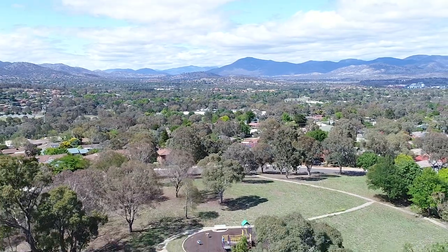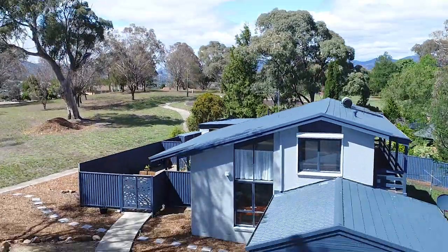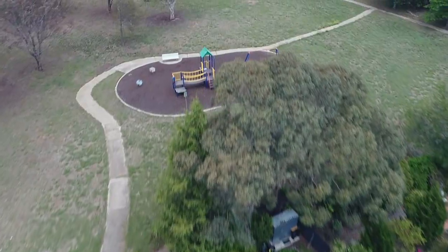Hi, I'm Mark McCann from McCann Properties, and today we're at 26 Halfway Circuit in Wanniassa. This wonderful tri-level house bordering a natural reserve with a children's playground is the perfect family home.